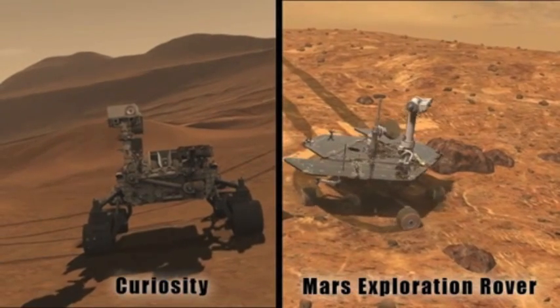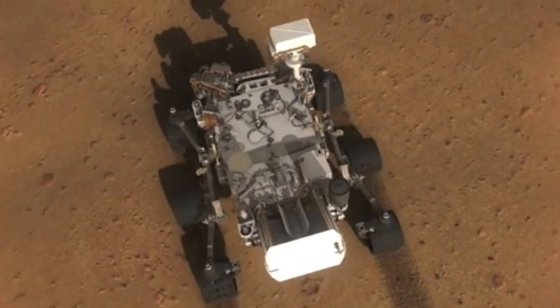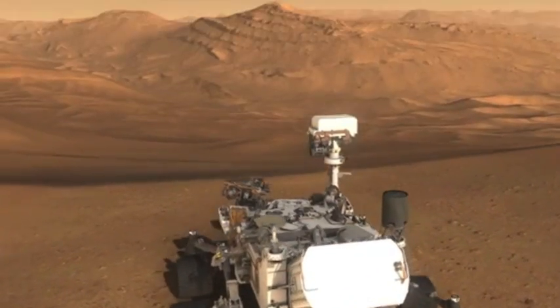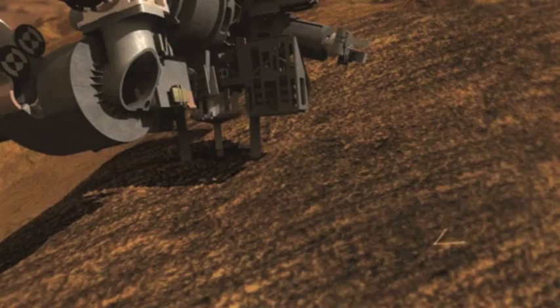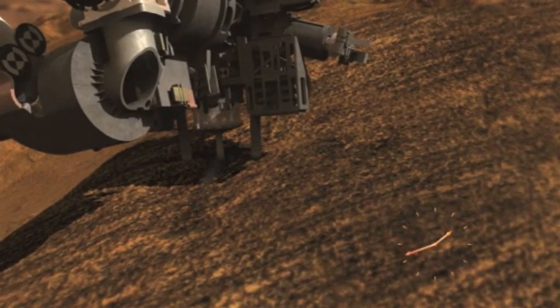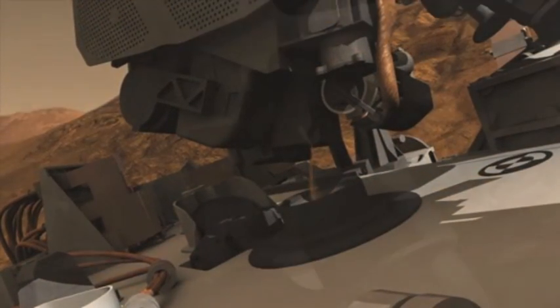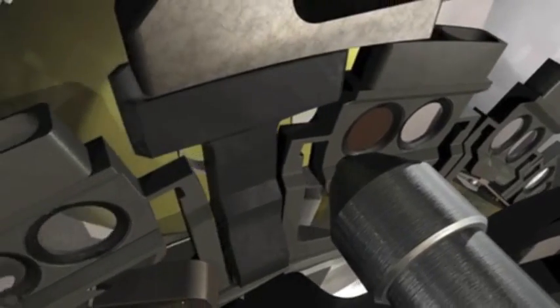Like those rovers, Curiosity surveys the landscape and examines rocks up close. Curiosity's scientific mission involves driving around its landing site, perhaps rocks up to 15 or 20 miles, collecting samples of rocks and soils with a big jackhammer drill located on the end of a six-foot robotic arm. Those samples are delivered to the rover and analyzed with some very sophisticated and power-hungry analytical laboratory instruments.